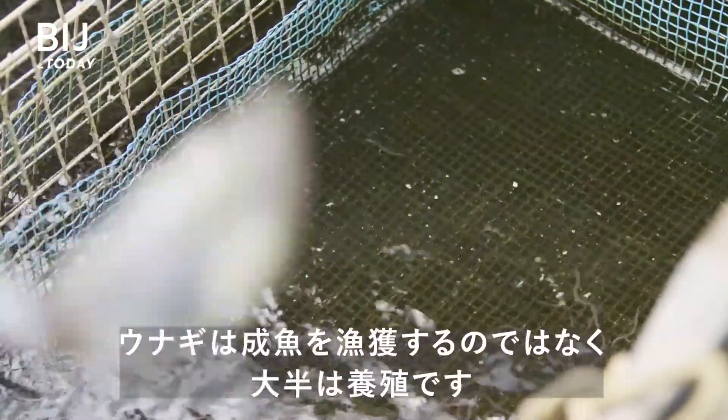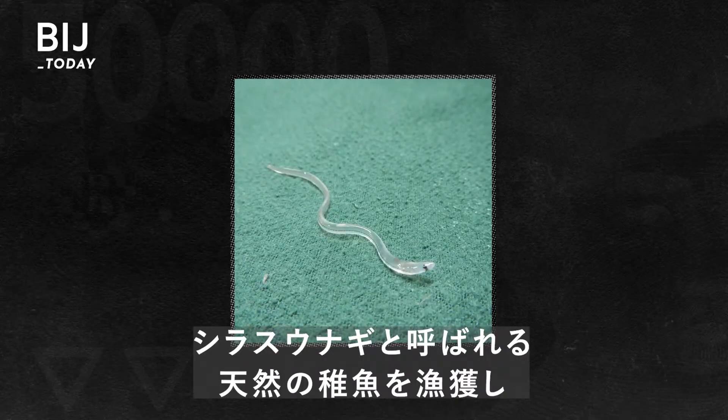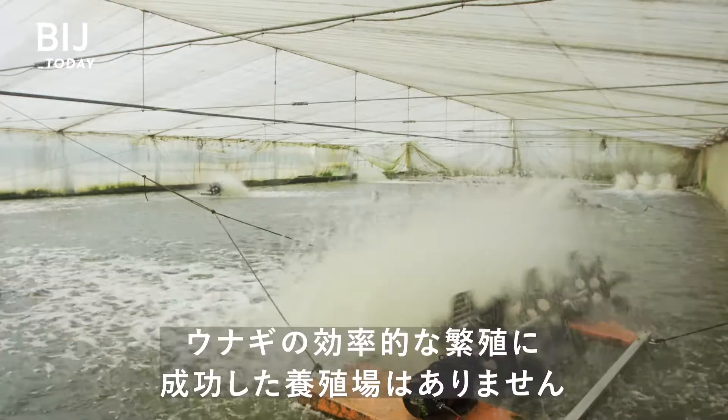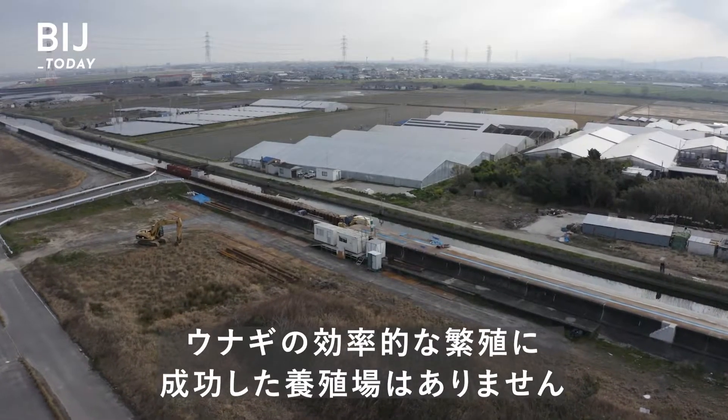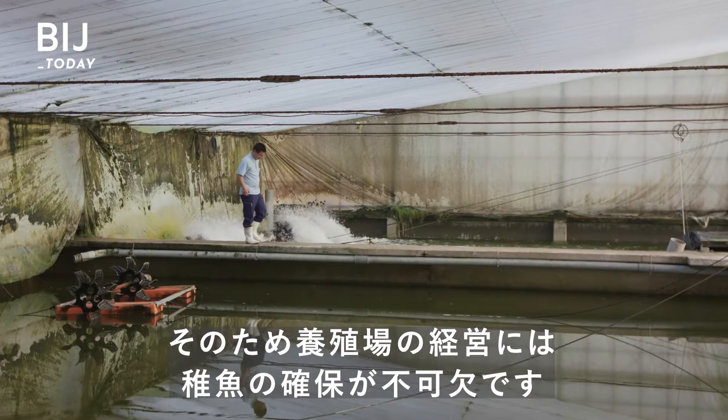Unlike other types of fishing, the majority of eels are raised, not caught as adults. Young eels called glass eels are caught in the wild and raised on farms like this. No farms have been able to efficiently breed the eels in captivity, so farmers depend on the catch of young eels to make a profit.